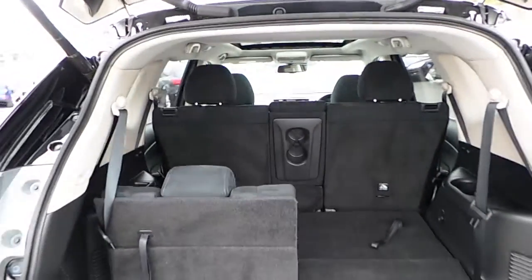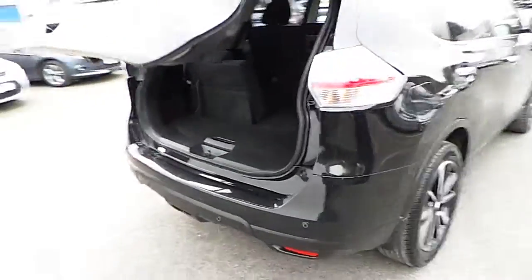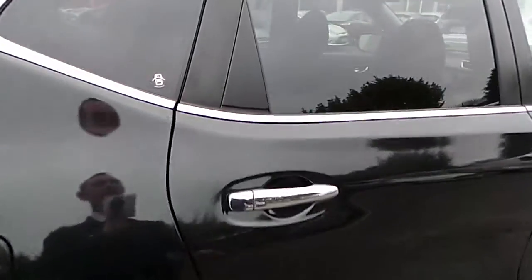It's a seven seater. The X-Trail comes with front and rear parking sensors along with all-round 360 degree cameras.